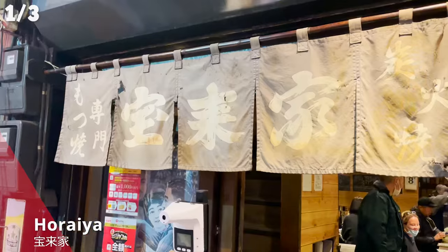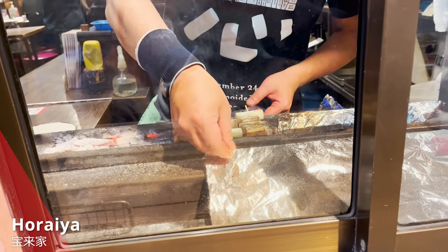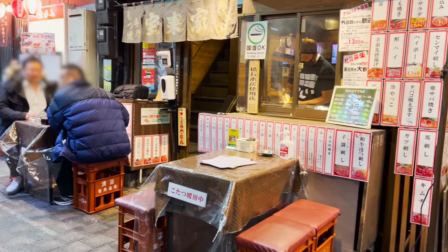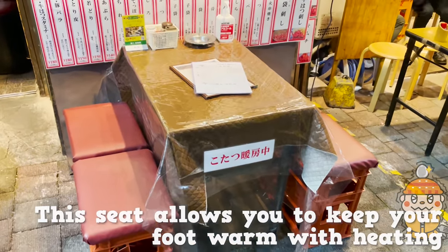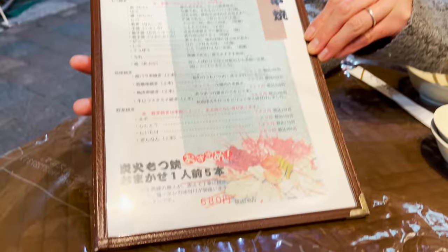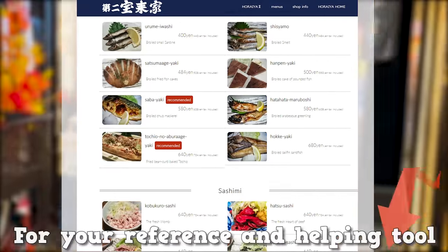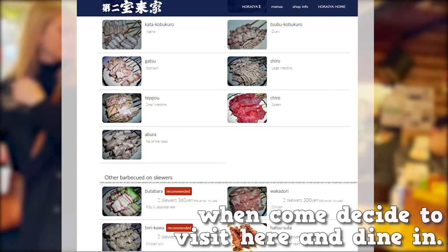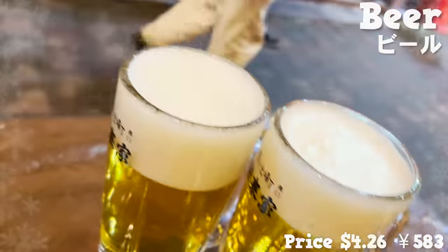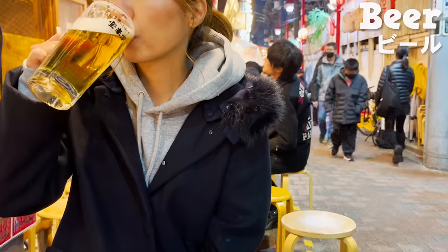The first one is Horaya. The store has been a people-gathering place for over 70 years. One of its specialties is motsuyaki, which is fresh innards on skewers. We have picked a seat by the table outside. This seat allows you to keep your feet warm by heating, so it won't stop you from enjoying in the winter. I'll leave the URL for English menus in the description for your reference. First to arrive are glasses of beer — it comes in a chilled glass and it's wonderful. Cheers! Beers outside always taste better.